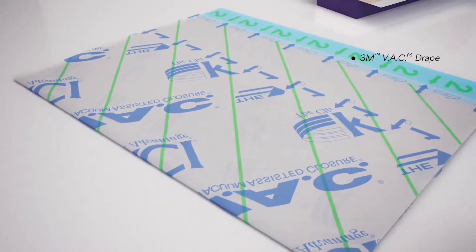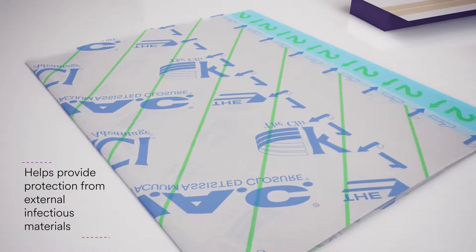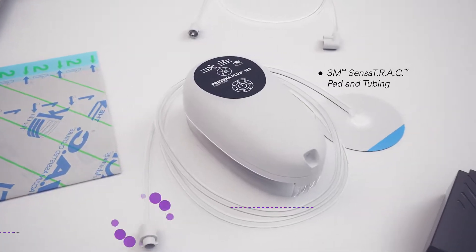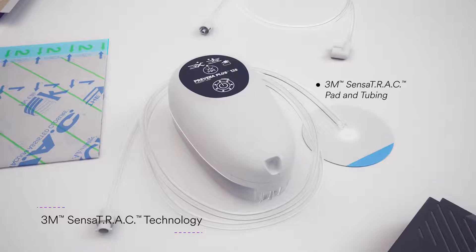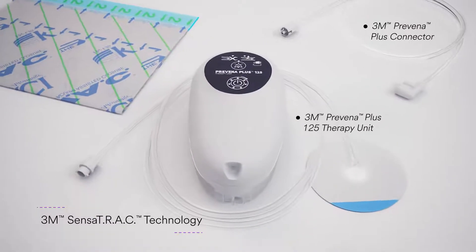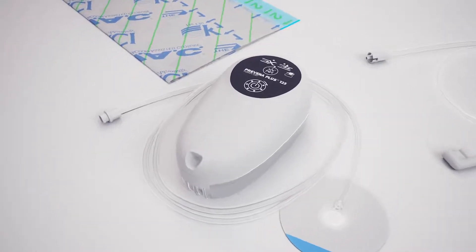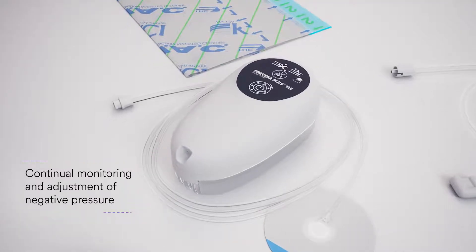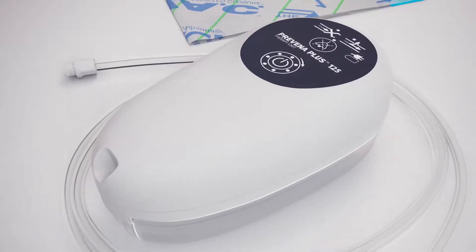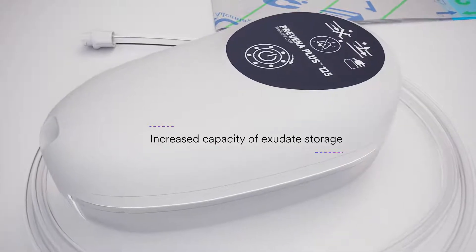The 3M Vac Drape covers the foam dressing and adheres to the skin, providing protection from external infectious materials. In addition, the 3M Sensatrac pad and tubing, utilizing 3M Sensatrac technology, connects directly to the 3M Praveena Plus 125 therapy unit via the 3M Praveena Plus connector, without the need for a 3M Praveena therapy vac connector. Sensatrac technology provides continual monitoring and adjustment of negative pressure at the incision site. The 3M Praveena Plus 150 mL canister allows for increased capacity of exudate storage.